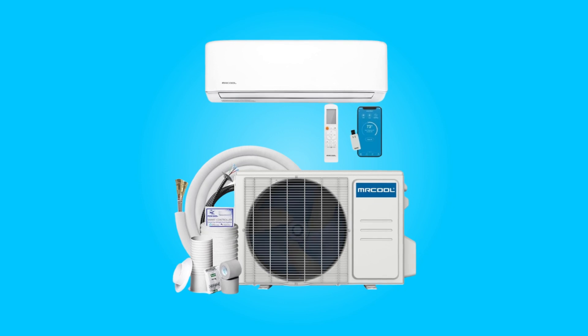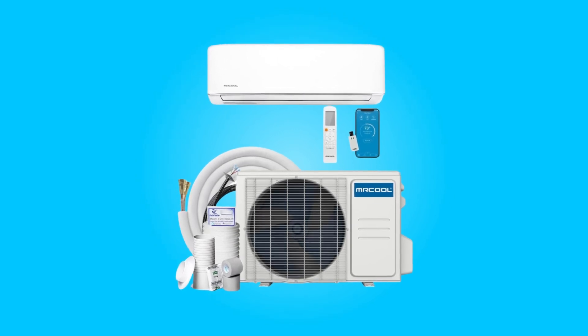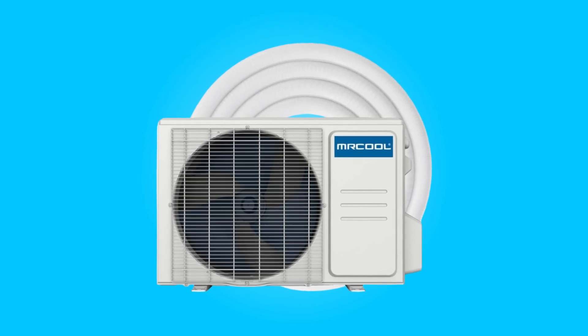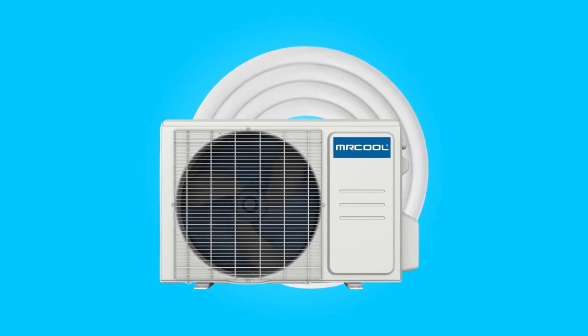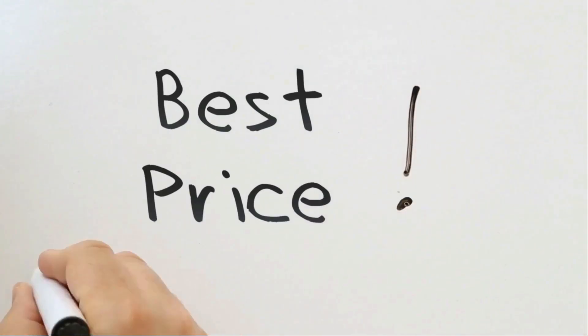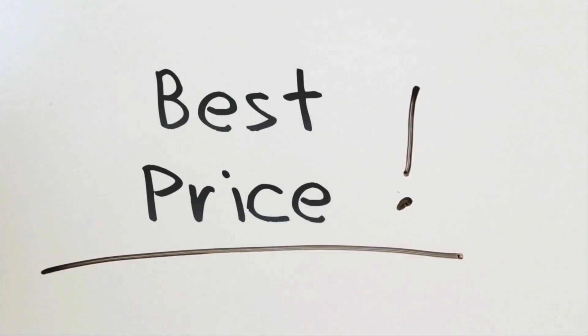Join us as we delve into the key attributes that make this system a standout choice for those seeking reliable, user-friendly, and cost-effective climate control solutions. Check the link in the description below to get the most updated price in real-time — you never know when these things might go on sale.